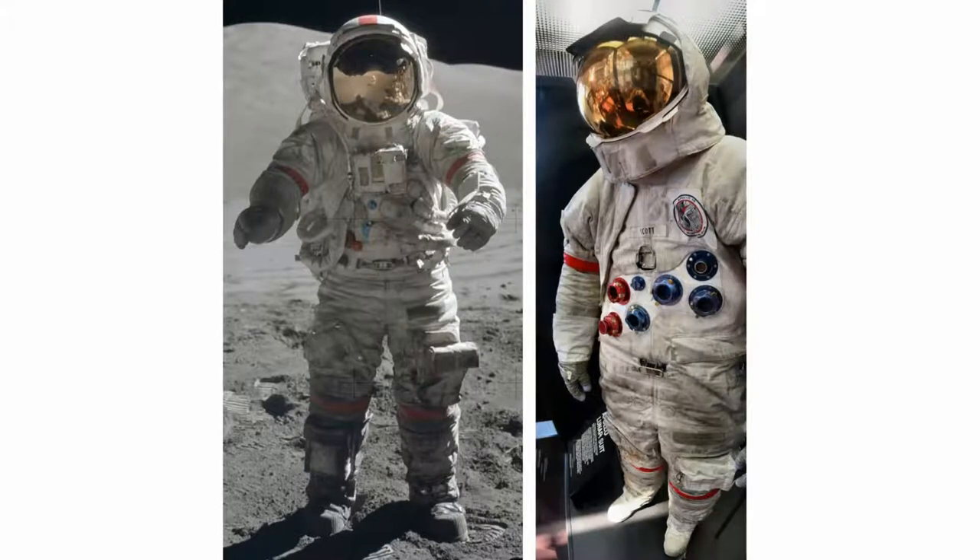A new lunar Apollo suit was made for the Apollo 15 mission. The major change to focus on is the joint at the waist that allowed the astronauts to bend completely over, as they were going to have to sit in the lunar rover.